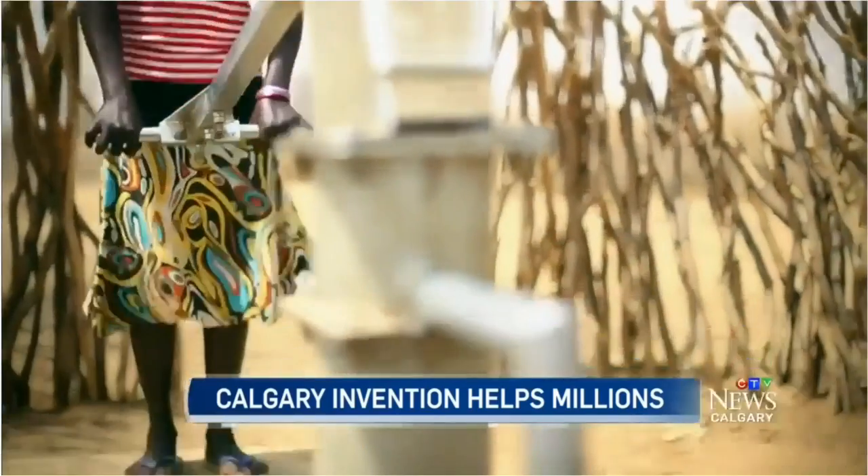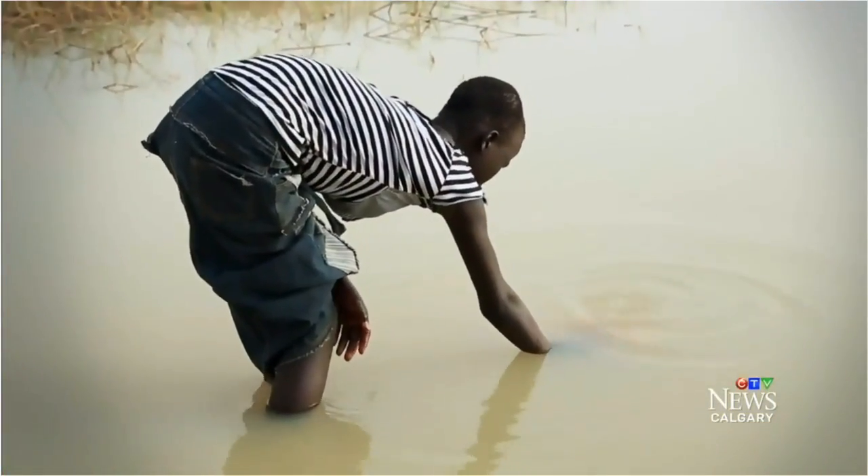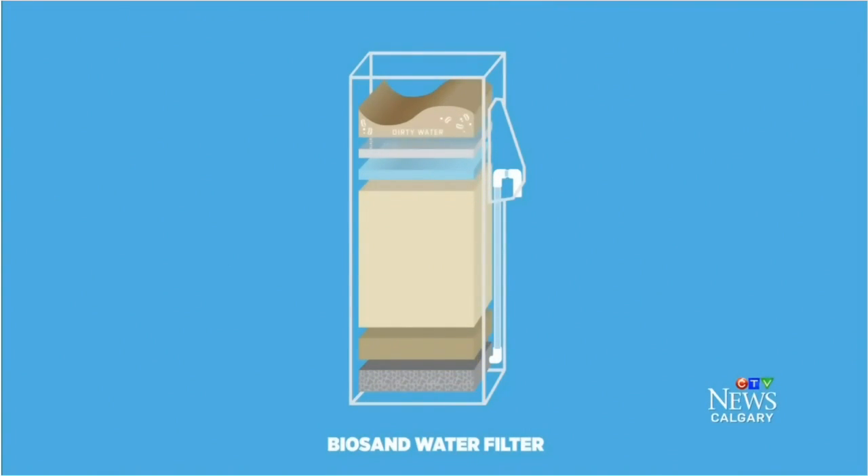Water is the source of life, but in many parts of the world what's available is dirty and carries disease. That prompted a Calgary professor to find a solution. Back in 1990, this is what David Manns designed — the BioSand water filter.